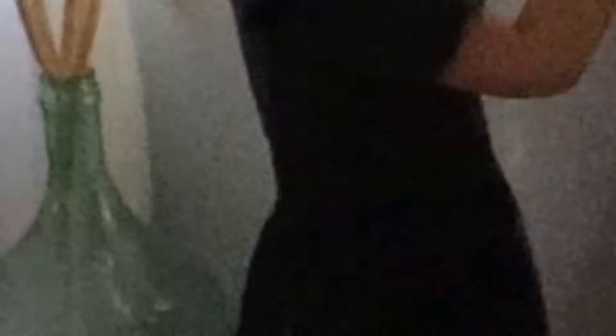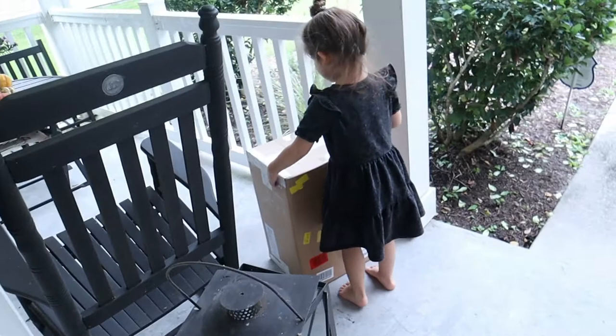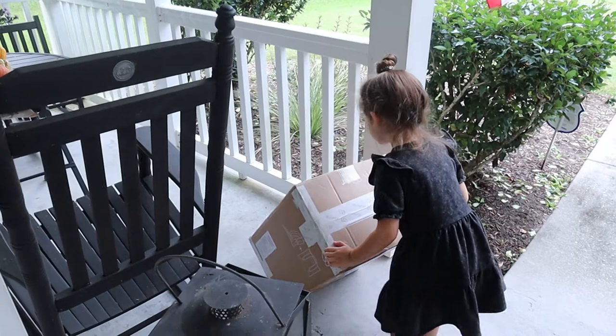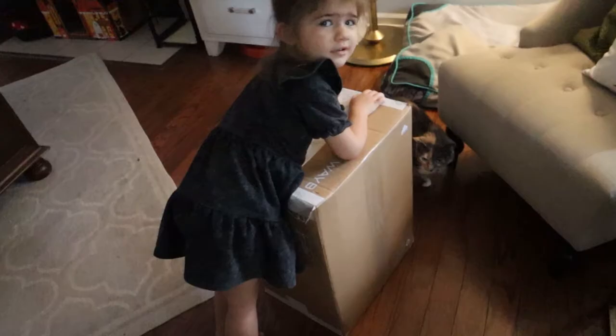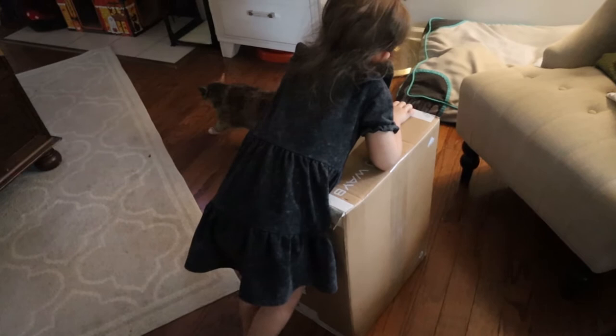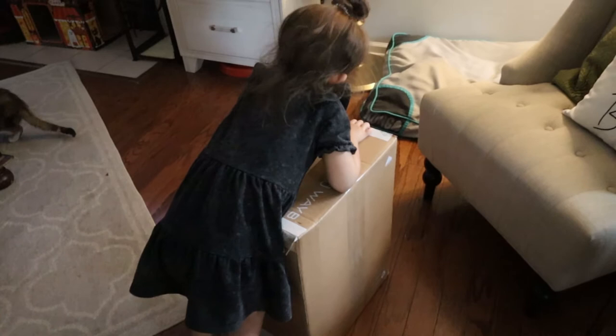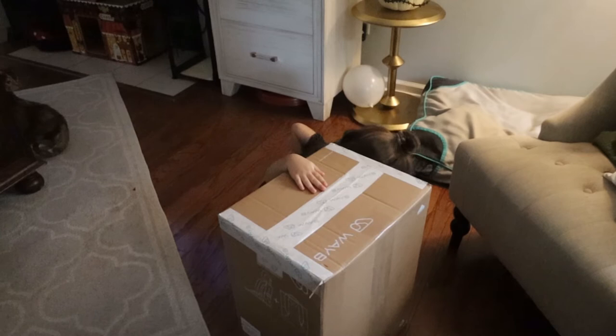We got a package today — it's Story's new car seat! As some of you may know, we're going to Germany soon, so we needed to get a car seat that was light, compactable, and easy to travel. I'm not lugging around the heavy one we keep in the truck. I did a little research and found these Waybee car seats — it's a convertible seat. I'll link the Amazon link down below so you can check it out. I'm going to open it now and just see how it looks.